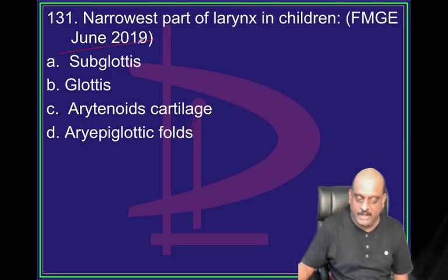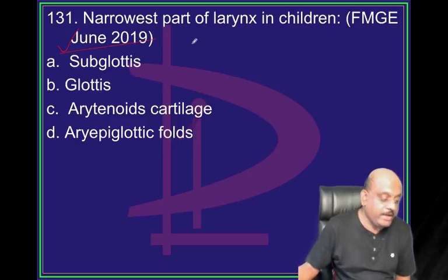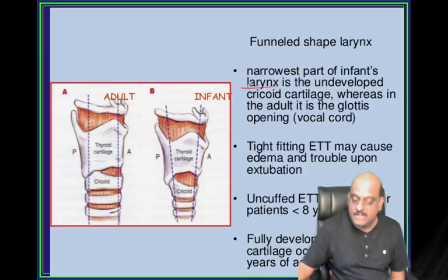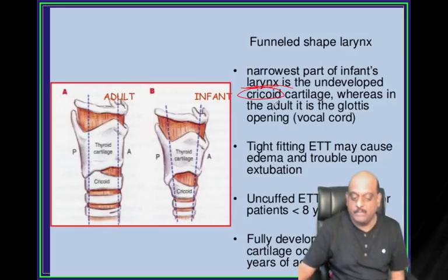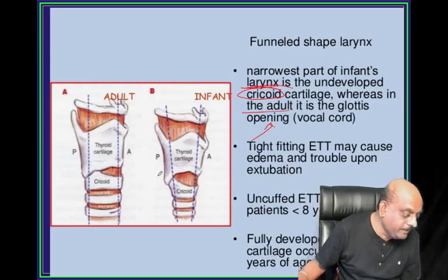Continuing our journey of June 2019 FMG - what are the narrowest part of the larynx in children? Subglottis. The infant's larynx is underdeveloped in the cricoid cartilage, so the subglottic area is very narrow. Whereas in adults, it is the glottis which is the narrowest part - that is what you need to remember.